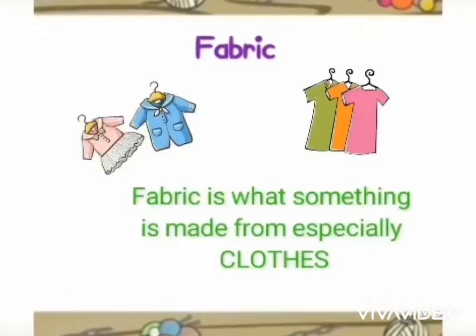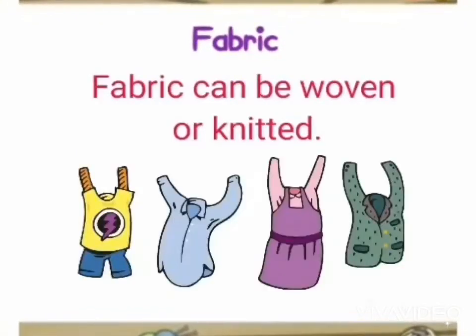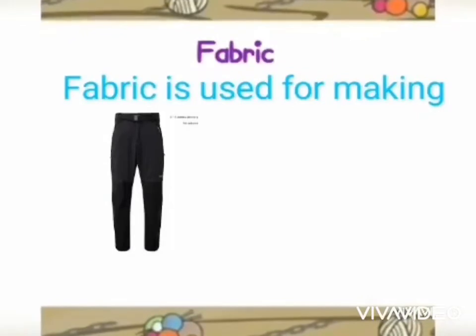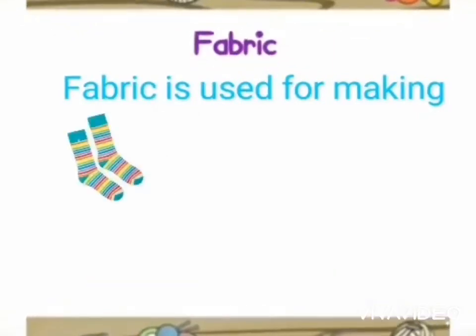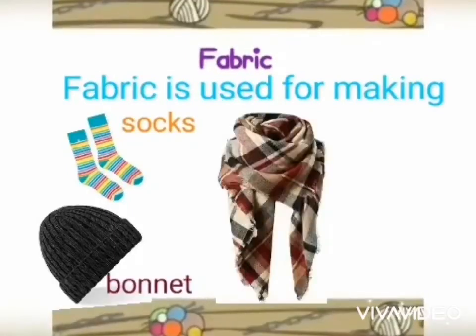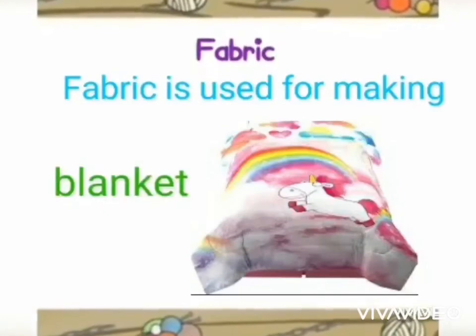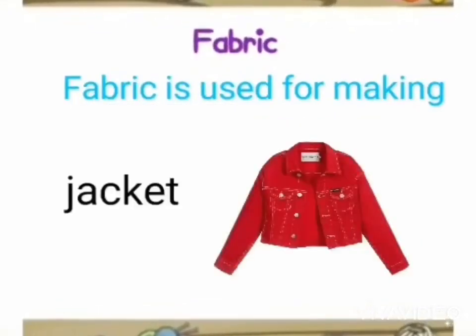The last one is fabric. Fabric is what something is made from, especially clothes. Fabric can be woven or knitted. Fabric is used for making trousers, t-shirts, socks, bonnets, scarves, and mittens.